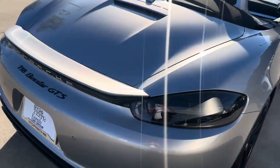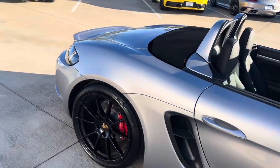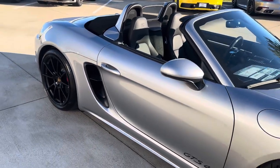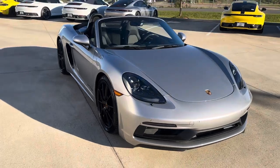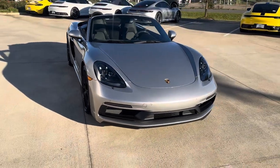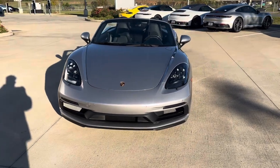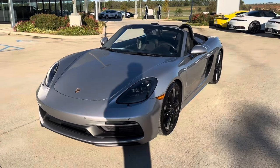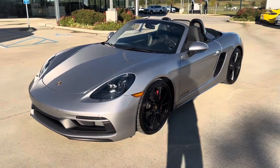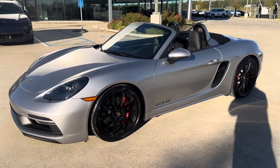This will not last long, folks. 2024 Porsche Boxster GTS. The Cayman and the Boxster plan on going full EV soon — that's what they say. So if you're looking for a naturally aspirated 4.0 liter flat-6, a nice gasoline engine, please hit me up. Again, Miles from Porsche Shreveport. Thank you for watching.